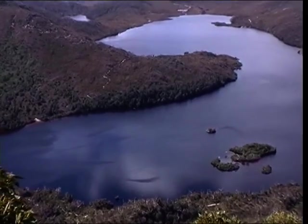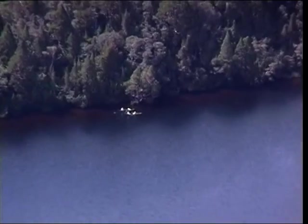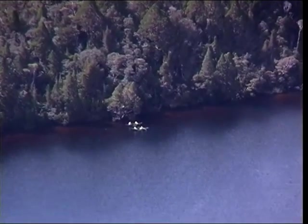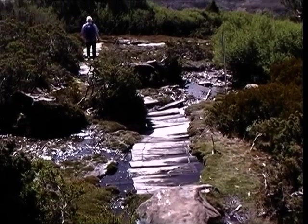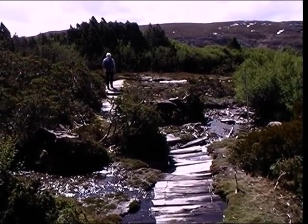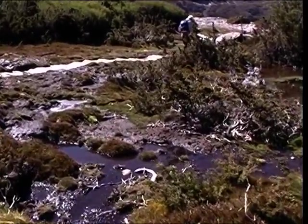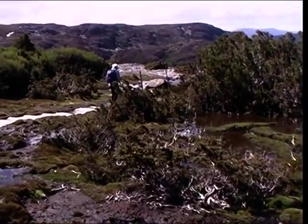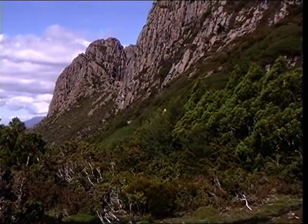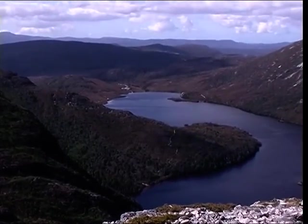A couple of kayakers down there — that would be quite nice but really boring, scenic-wise. Two per canoe. Well, we've gone across the face. This is some of the old boardwalk. I'm not sure whether we'll see the car park again for a bit.